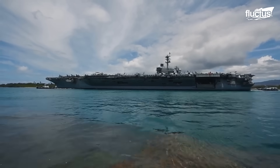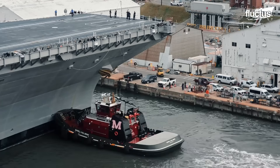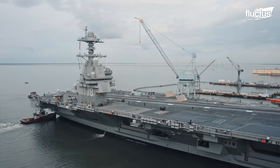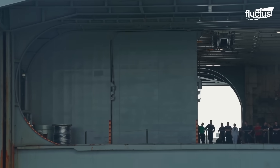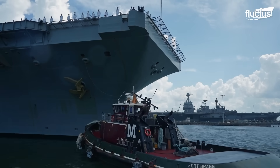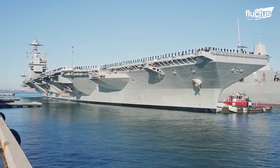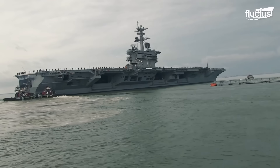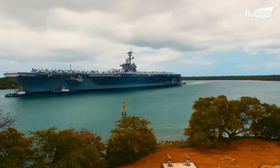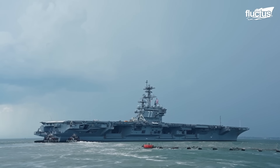When approaching ports, harbors, or docking facilities, aircraft carriers rely on powerful tugboats to guide them safely into position. These smaller but exceptionally strong vessels push, pull, and steer the carrier with precision, compensating for the carrier's limited maneuverability in restricted waters. Tugboats play a critical role in preventing damage to both the carrier and nearby infrastructure during docking operations.